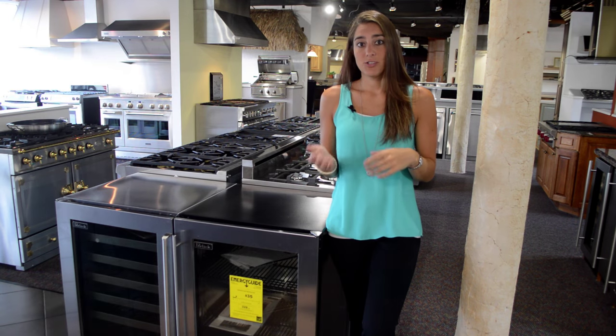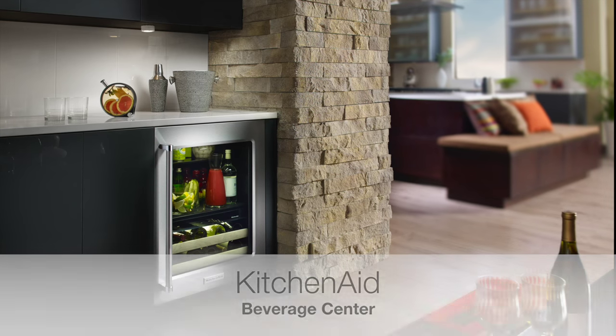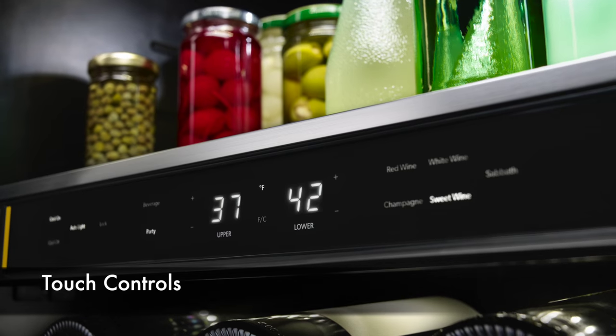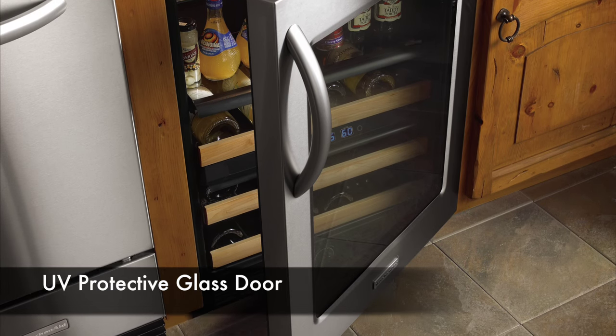If you're looking for an entry-level beverage center, maybe you should look at KitchenAid. Their unit has two temperature control zones, touch controls, and glass shelves and a UV protective thermal glass door.